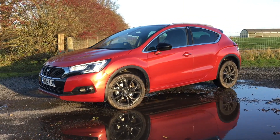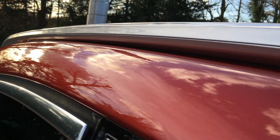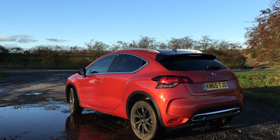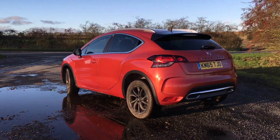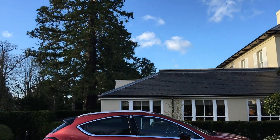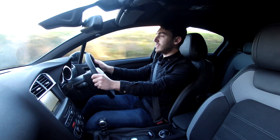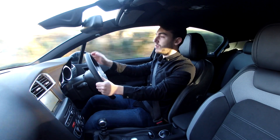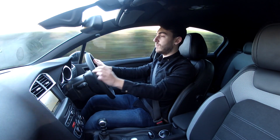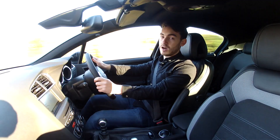It brings with it a 30mm raised ride height, silver roof rails on top, and some plastic cladding around the wheel arches for a slightly more rugged look and feel. Our test car in this rather unique orange and black combination really does look good. It couldn't be mistaken for any one of its rivals, and that unique visual appearance is something that buyers will definitely be looking for — those who don't want to blend into the crowd in the car park.